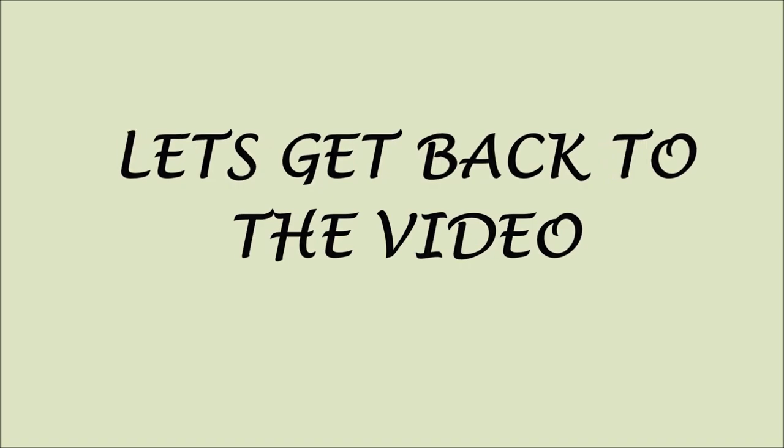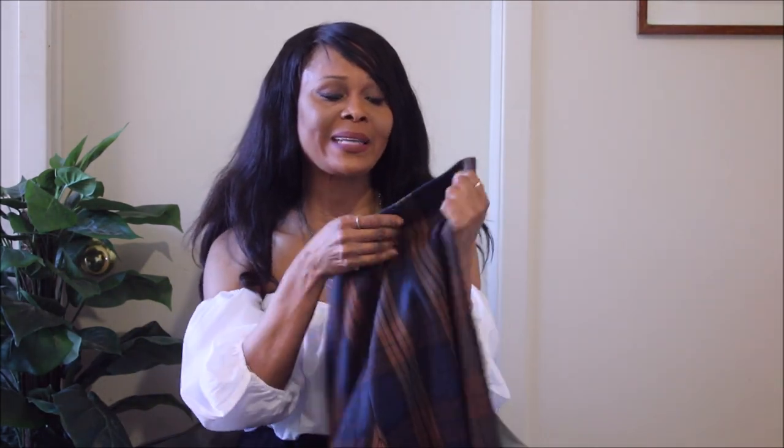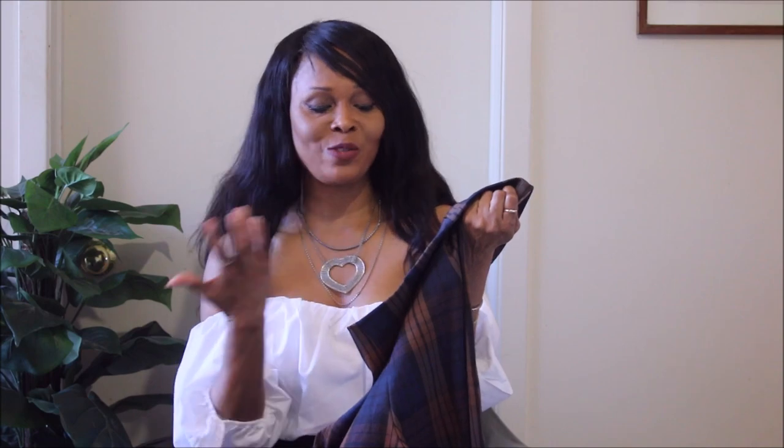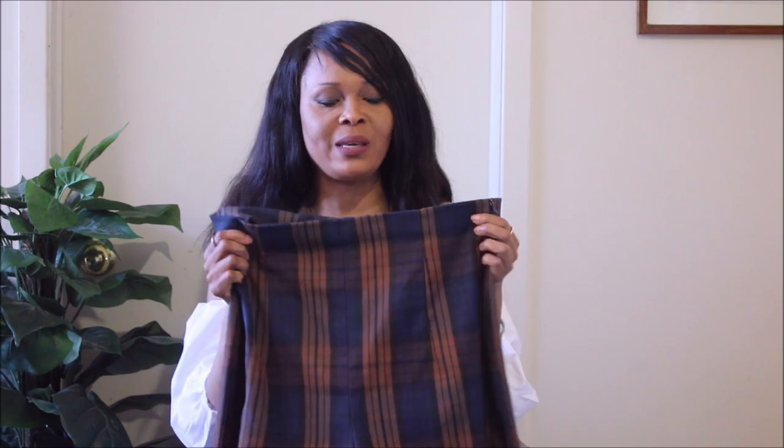As you know, plaid is in — it's everywhere. I actually love plaid more than gingham. I have a bunch of plaid in my wardrobe and I'm just adding this to the collection. It's from Zara, of course, and it's a gorgeous piece.